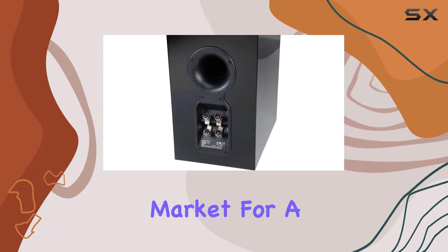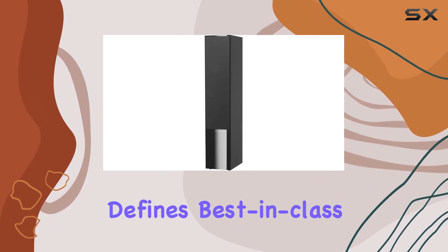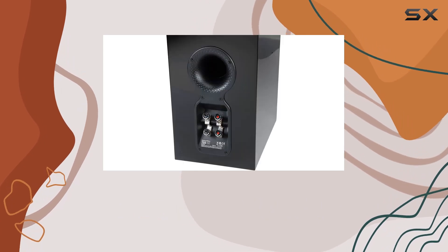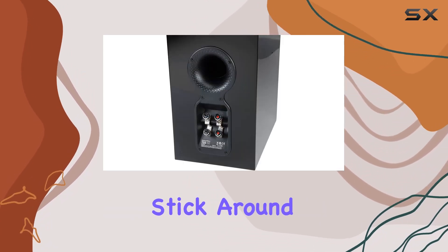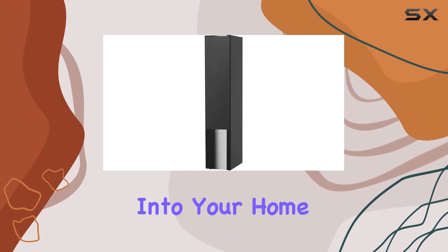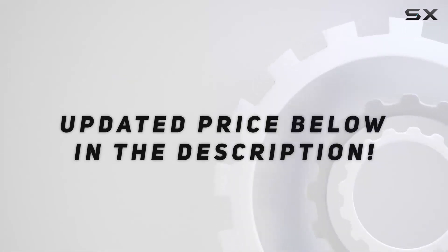In conclusion, if you're in the market for a floor-standing speaker that defines best-in-class audio, the Bowers and Wilkins 703S2 Gloss Black deserves serious consideration. Stick around to the end for my final thoughts and recommendations on incorporating this speaker into your home audio setup. Check out the video description for updated pricing.